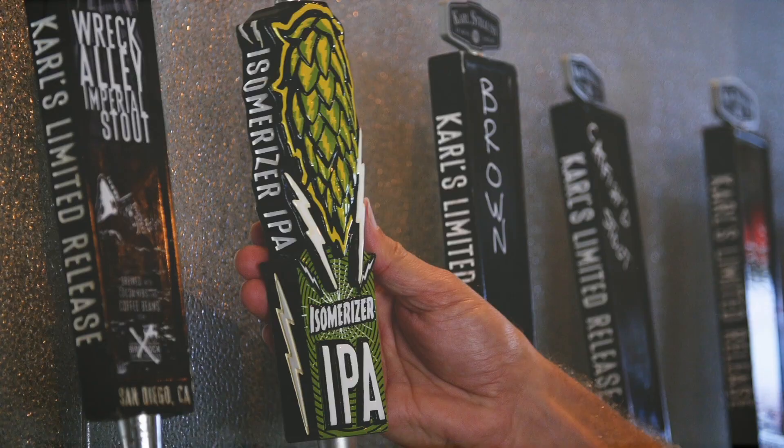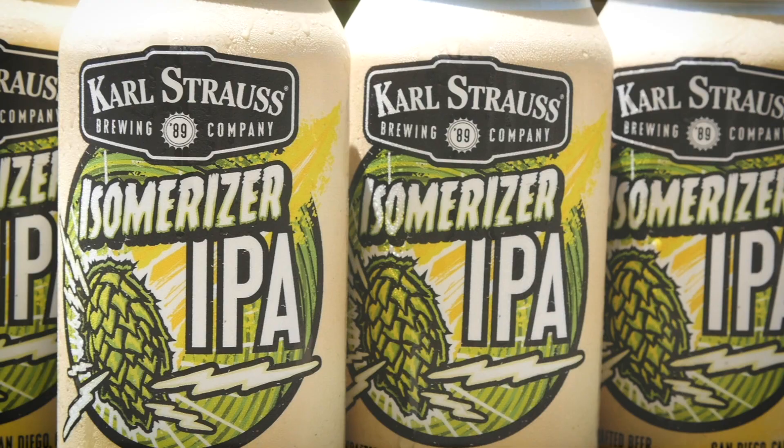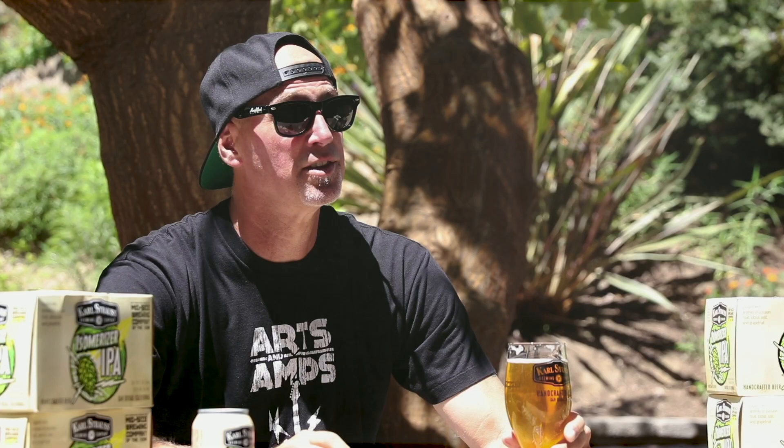You can find Isomerizer on draft throughout the state of California as well as in 12 ounce cans. Science never tasted so good. Cheers.